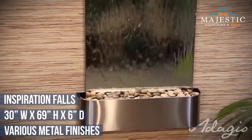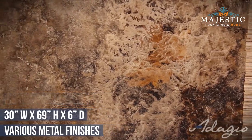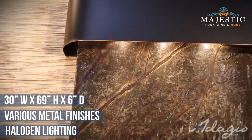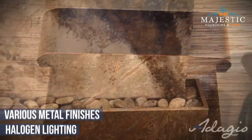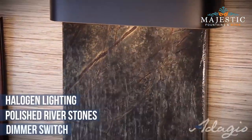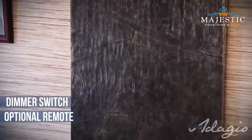It is also ideal for business settings as it reduces employee worries and infuses them with energy and creativity. The three-bulb halogen lighting system illuminates the natural beauty of the stone and the water glimmers in the light as it cascades down to the polished river stones. All lights are controlled by a dimmer switch to create the desired ambiance, and an optional on-off remote is available for your convenience.